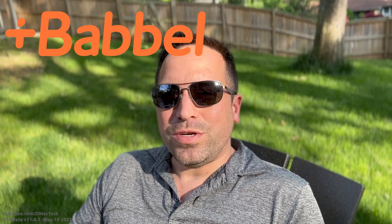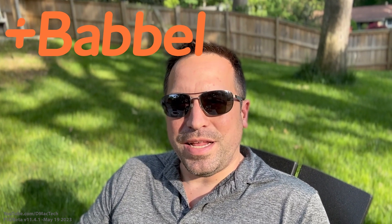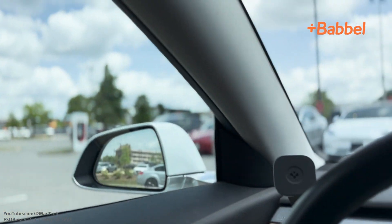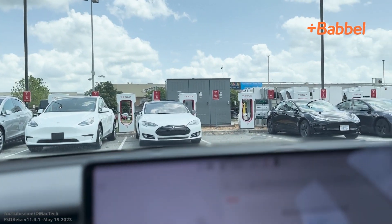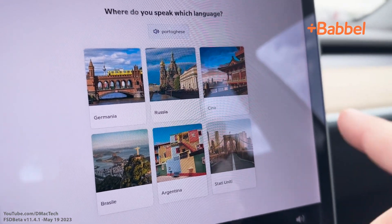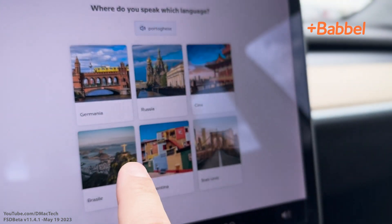This video is brought to you by Babbel. Babbel is a language learning app you can use to learn a new language in as little as 10 minutes per day. Here's the really cool thing for Tesla owners: while you are at a supercharger waiting for your car to charge, you can learn languages right in the Tesla browser. Just click my link below and you'll get 60% off and can start learning a new language today.